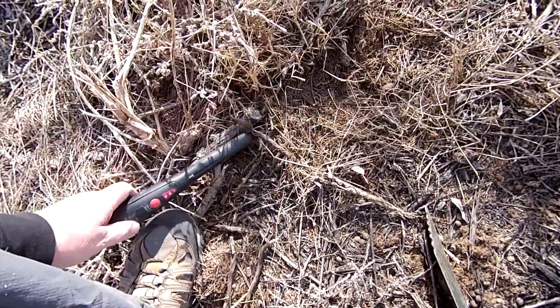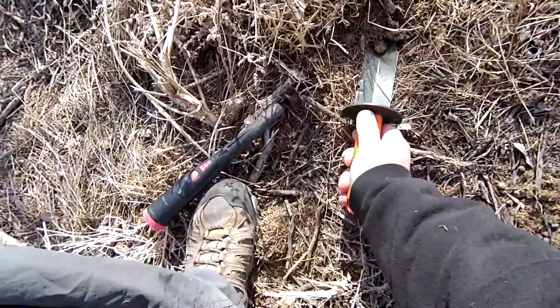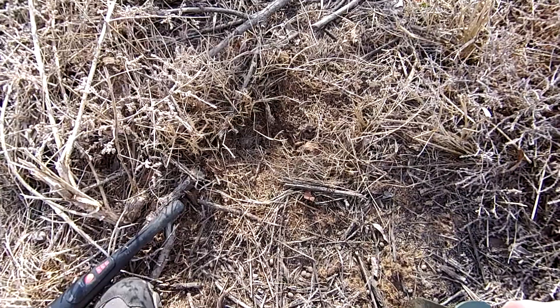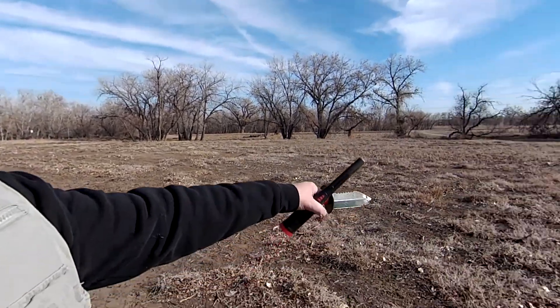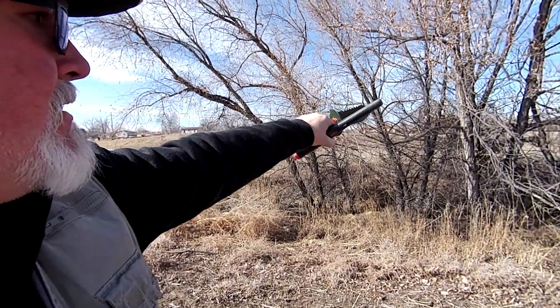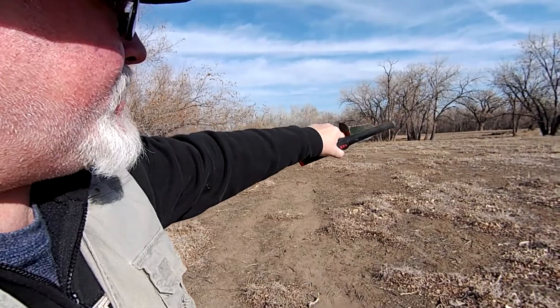I've got another target here, but this is going to be some tough digging today. The ground's still kind of frozen, especially on the shady side of this tree. I can't get down there. Target number two — another piece of scrap metal. Based on what I've seen on historic aerials, I think the house might be right in this clearing here. There are pictures of it near trees, and Rufendale Road is right there. I'm going to start swinging in this area.